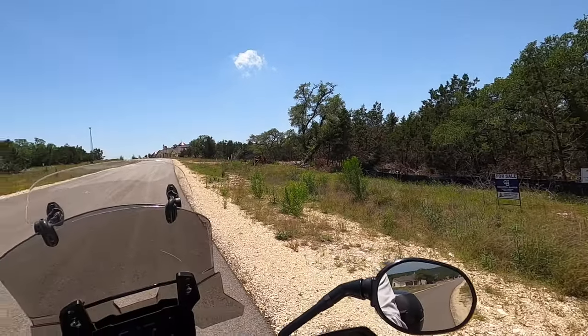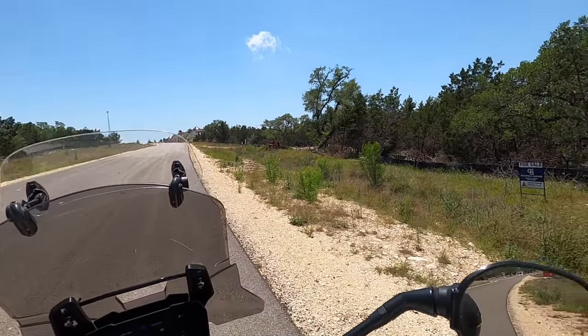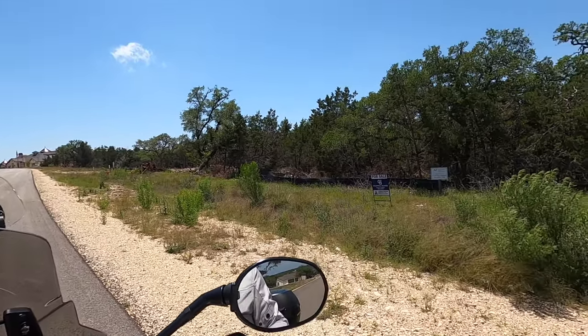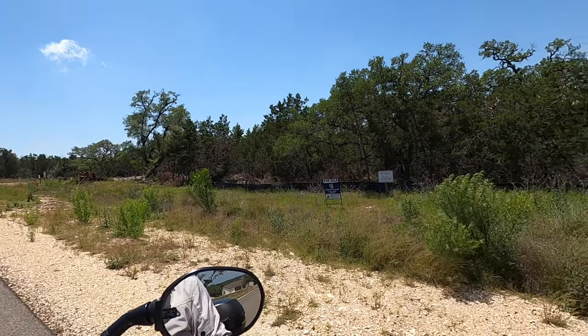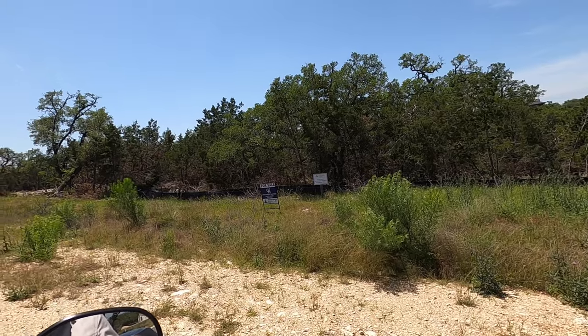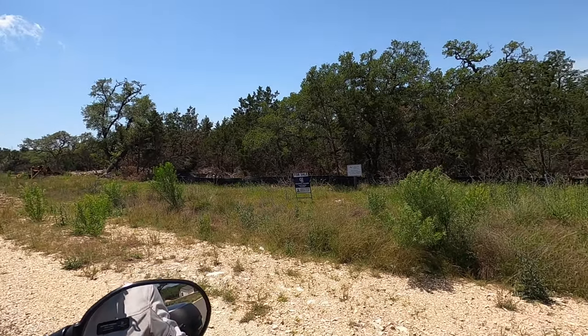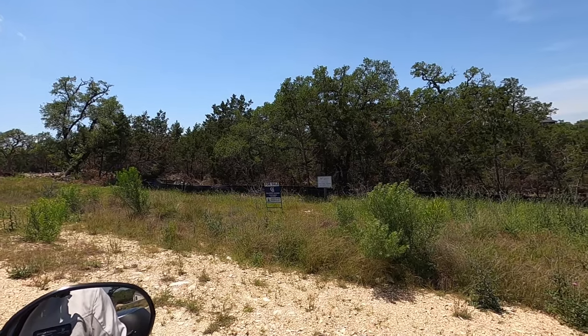There are no gates on Vintage Oaks. Some people worry about needing a gated community, but we're really separated by distance — eight miles out. I haven't heard about any crime going on out here, so that gated community thing is kind of redundant. This is a really nice, safe part of New Braunfels.